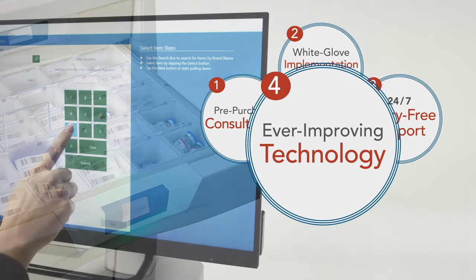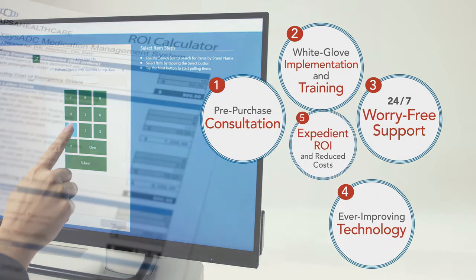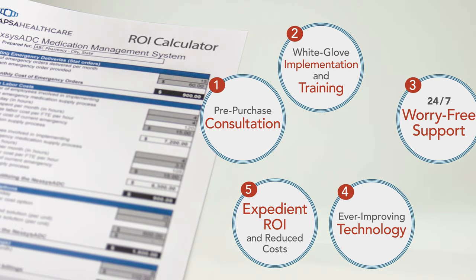Nexus ADC is ever-evolving. We'll continually innovate with frequent software sprints, featured updates, and hardware additions. Accelerated ROI comes in months, not years. From day one, Nexus ADC will be an indispensable part of your medication management strategy and your business success.